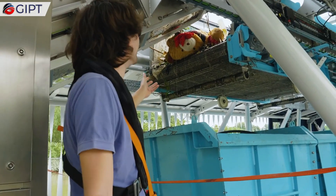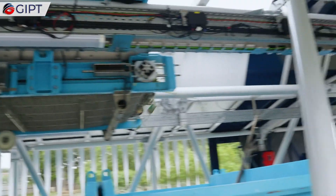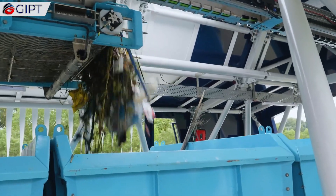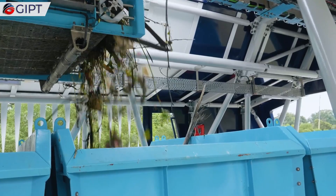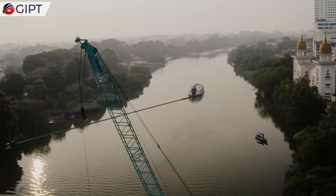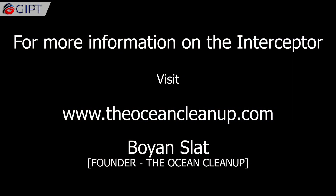The Interceptor from the Ocean Cleanup is a clean and efficient step to save our dying rivers and millions of precious aquatic life forms. It also impacts humans, and eventually the entire world, in making it a safer and cleaner place to live in. For more information on the Interceptor, visit theoceancleanup.com.